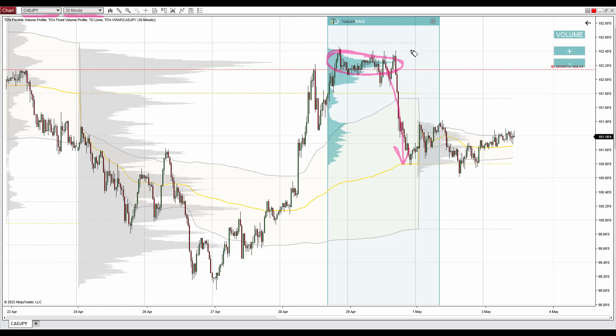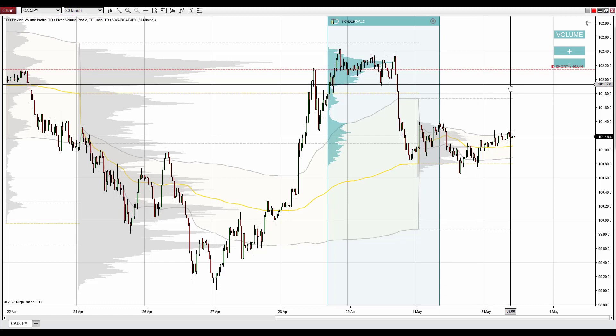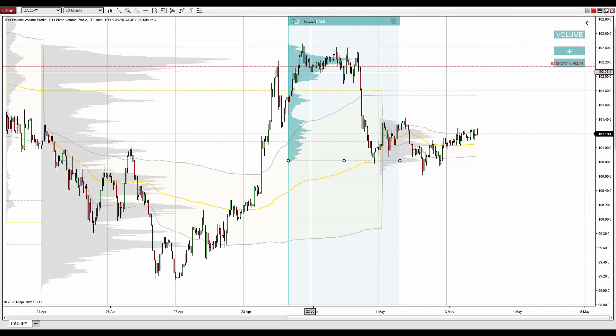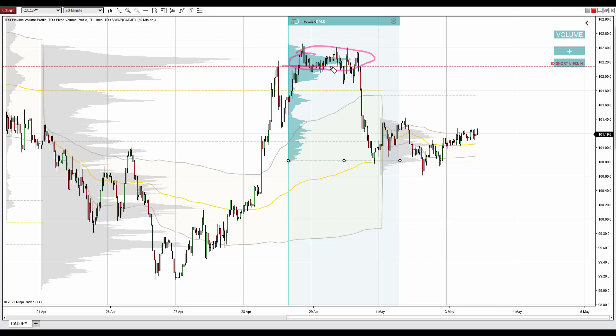They were building up short positions in this rotation area, and afterwards, when they were done with that, they manipulated the price to go into a sharp sell. That's information we can work with. We see those huge volumes with the volume profile in here.